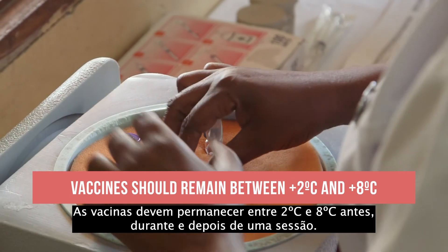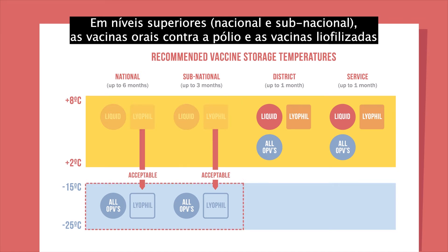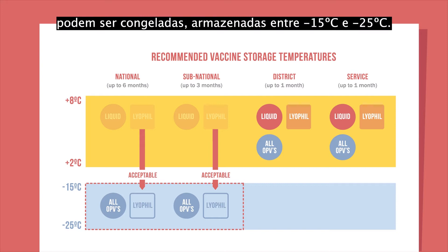Vaccines should remain between 2 degrees and 8 degrees Celsius before, during, and after a session. At higher levels, such as national and sub-national levels, oral polio vaccines and freeze-dried or lyophilized vaccines can be frozen, stored between negative 15 and negative 25 degrees Celsius.